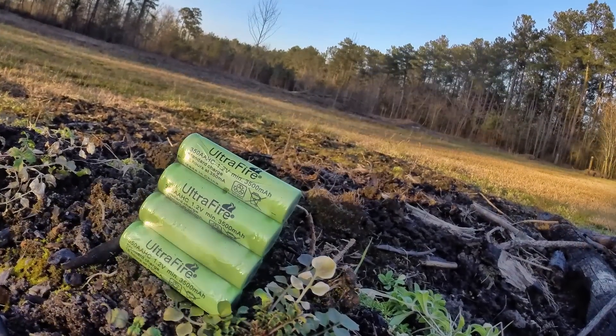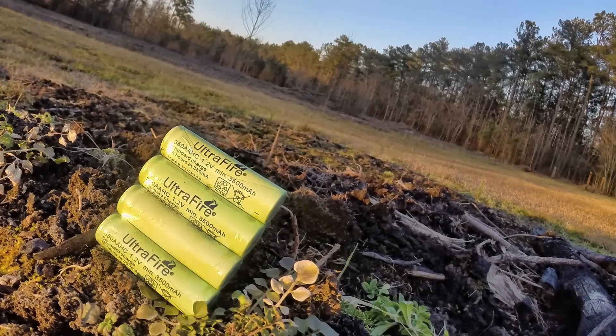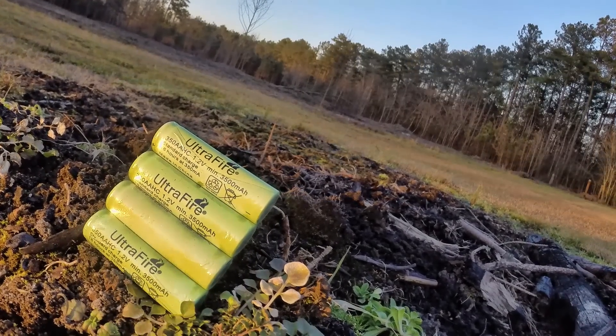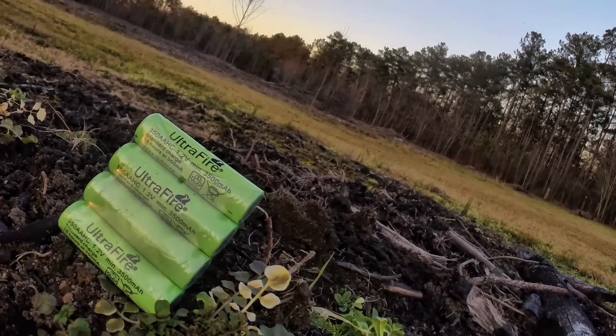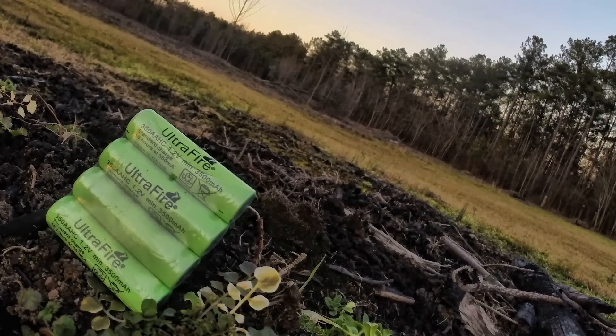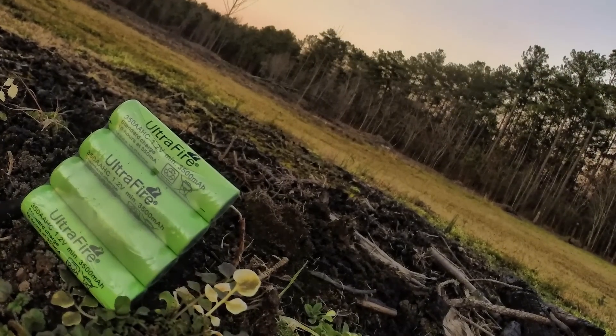A battery's storage capacity is described in milliamp hours — the higher it is, the longer it can run in a particular device. Unfortunately, not all online sellers and companies are honest in those numbers. Fall victim to a counterfeit product, and that lack of performance could be life-threatening.